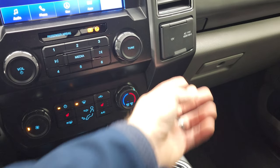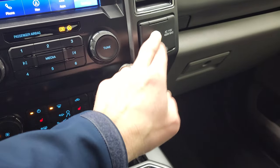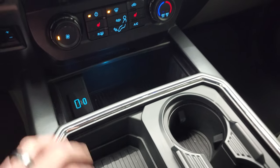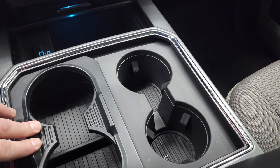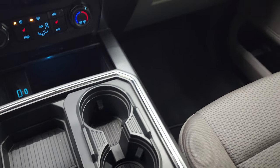It comes with a 12-volt power point, a 110-volt 400-watt max plug-in, a USB, a USB-C, and two cup holders — and with a little magic trick, now you have four cup holders, now you have two.